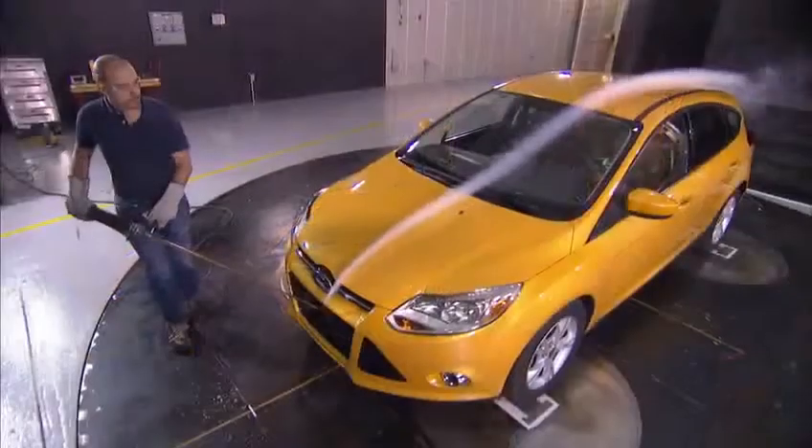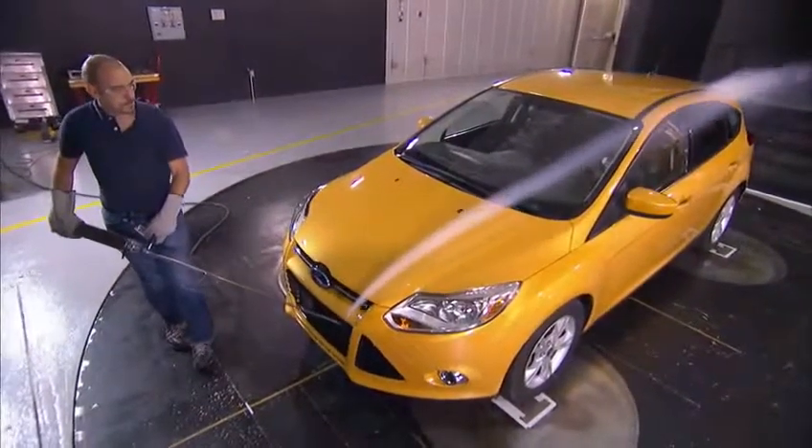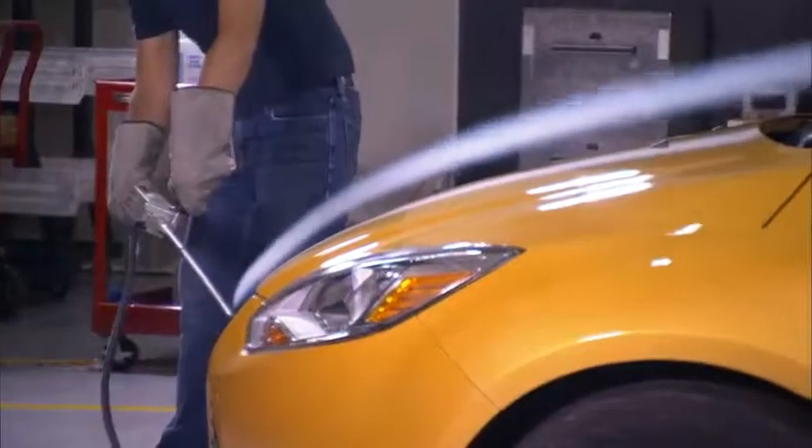Today we're with the 2012 Focus in the wind tunnel and we're going to be measuring wind noise today. These are prototype vehicles, so we're tuning them so that we deliver the best possible experience for our customers.